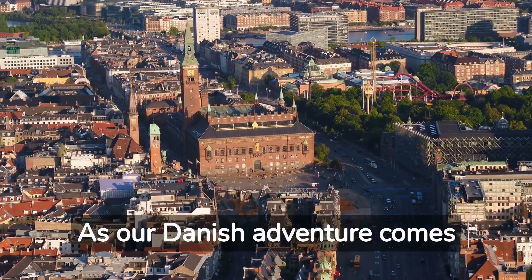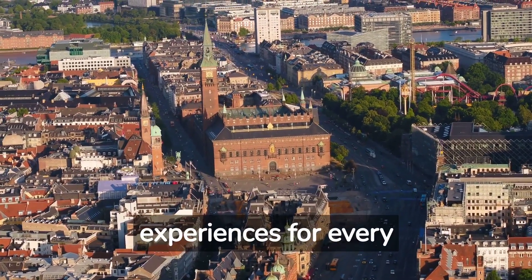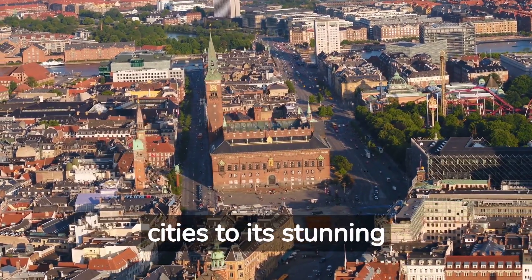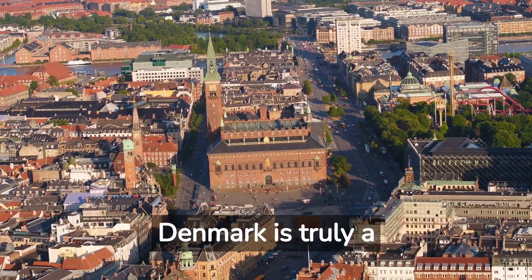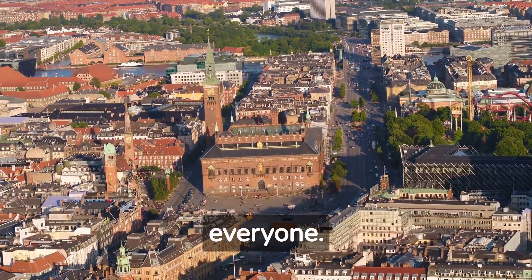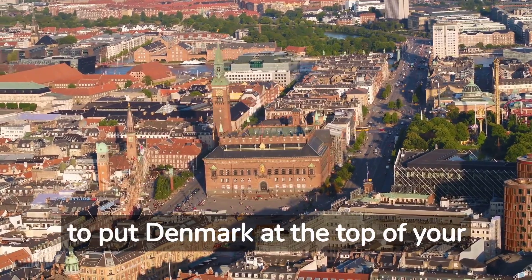As our Danish adventure comes to an end, it's clear that this small country offers a wealth of experiences for every traveler. From its rich history and charming cities to its stunning landscapes and friendly locals, Denmark is truly a destination that has something for everyone. So when you're planning your next European adventure, be sure to put Denmark at the top of your list.